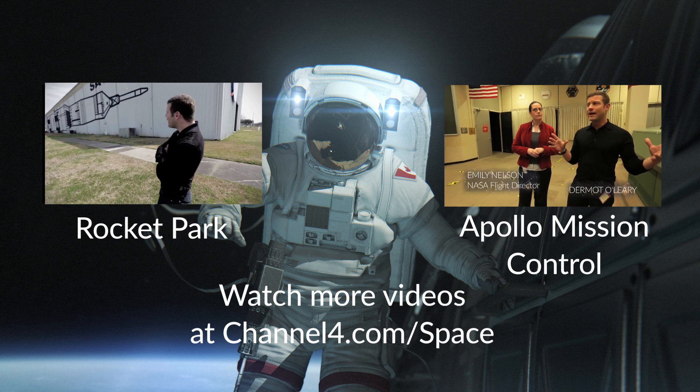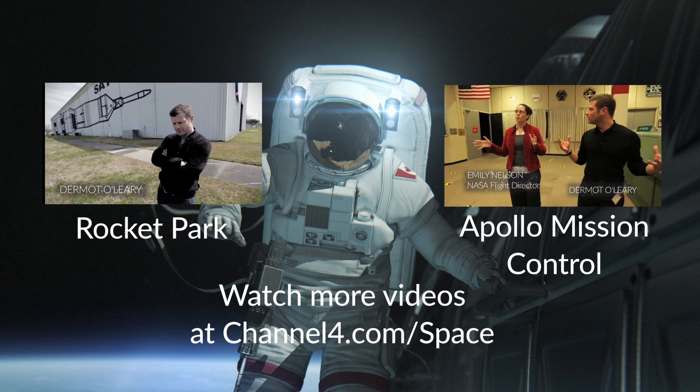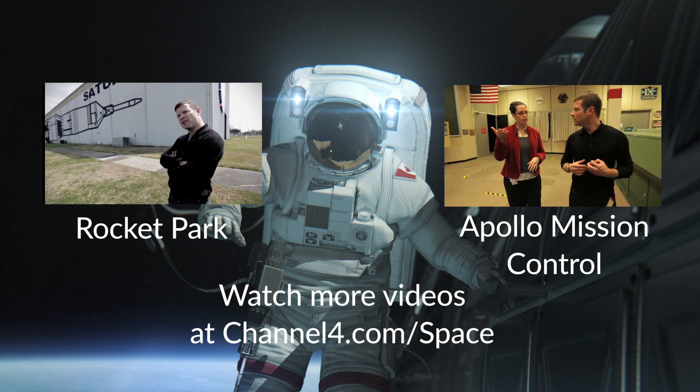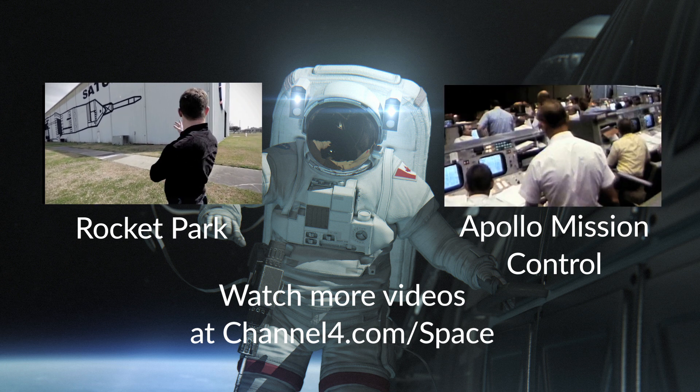We are now in what was known as flight control room two, because it's on the second floor. These rooms were used back in the early days of the program.